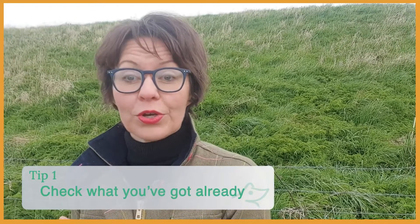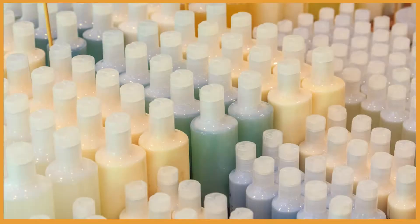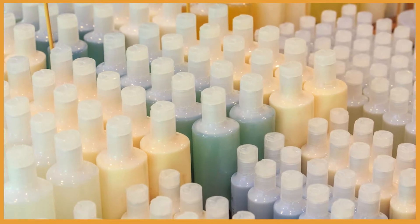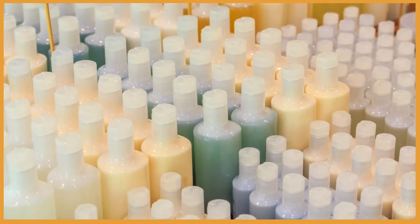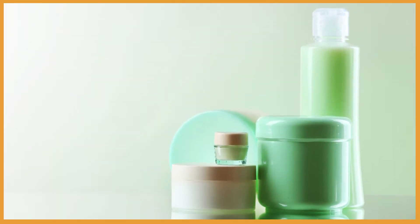Tip number one: check what you've got already. There is no need to throw away your shampoos, conditioners and other pet care products all at once. You can start by replacing them slowly once you start to run out. Replacing all the products at the same time can be a bit pricey.